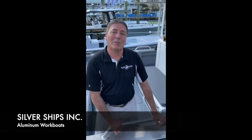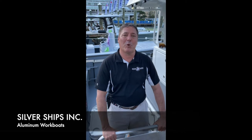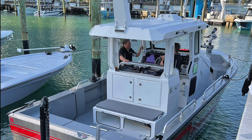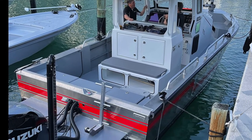I'm Sean Lowbrey with Silver Ships Incorporated. We are an aluminum workboat builder from the Mobile, Alabama area. We have brought one of our feature workboats to the show. We're one of the very few aluminum hull boats here. This is a fire rescue dive boat that we built for the Cape Coral, Florida Fire Department. It is the Freedom 30 series — our classic V-hull shaped center console boat.